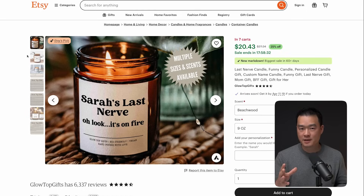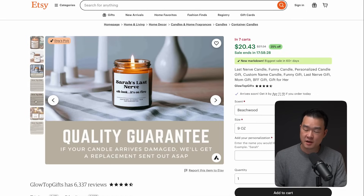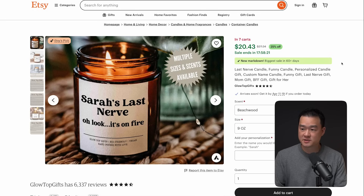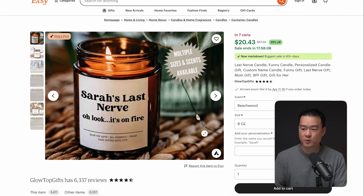Now that we know how to find a winning product, let's start creating images. Looking at the listing, I think the images are not that great — they're just mediocre. And although that's the case, you can see they're doing very well in sales. So there's a massive opportunity here to come in with better design and potentially grab some of their sales. Let's create this product with ChatGPT.